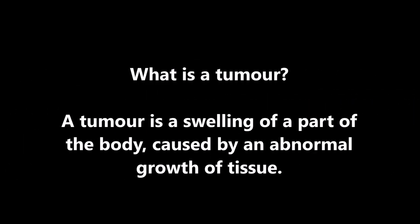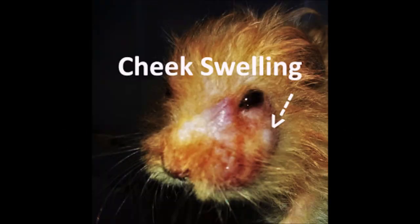An old hamster had infected tumors. What is a tumor? A tumor is a swelling of a part of the body caused by an abnormal growth of tissue. This is a Syrian hamster, male, 2 years and 5 months old, sent in with a complaint of having a swollen face and 2 tumors. Here is footage of the physical examination.